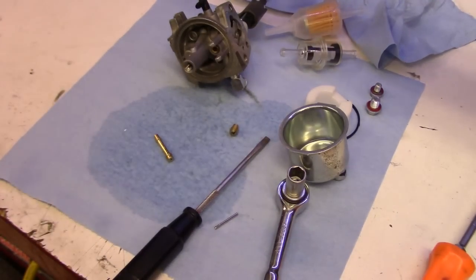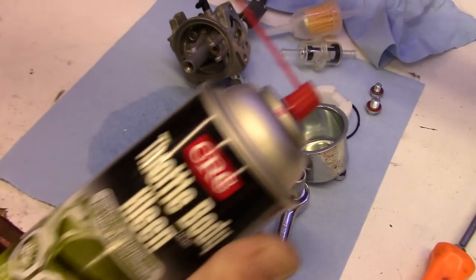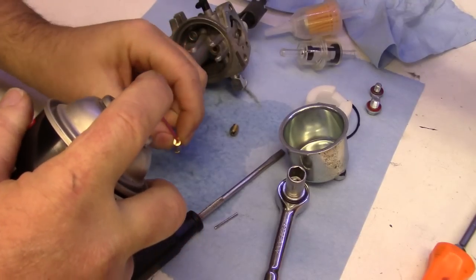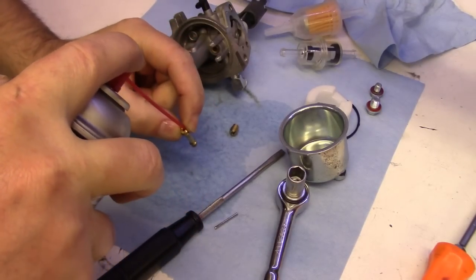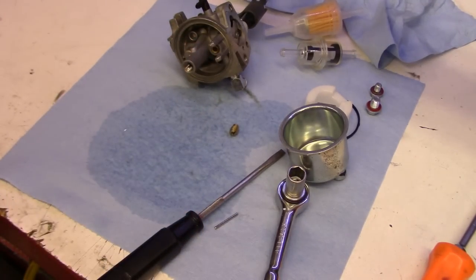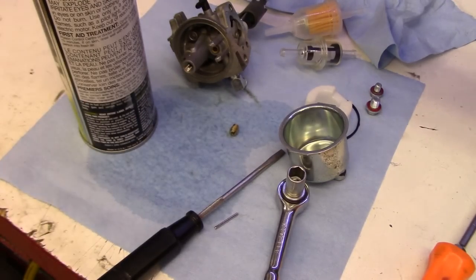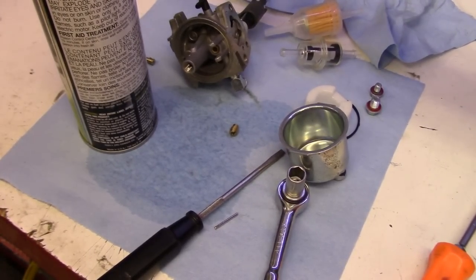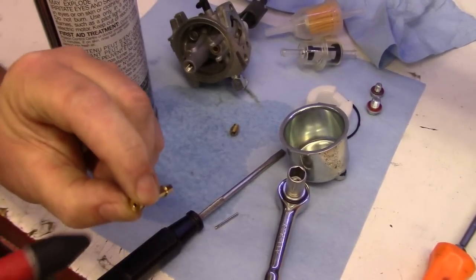What we'll do is get some carb cleaner out — I've got throttle body cleaner here, but it's essentially the same thing. We'll just spray this out. I'm going to do this away from the camera, as camera lenses and carb cleaner don't get along too well. I've got that sprayed out, and I'm going to take some compressed air and blow it out. We'll do the same thing with the jet.